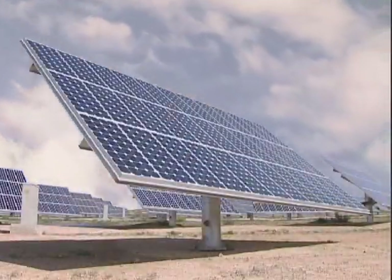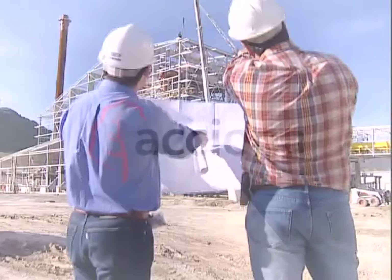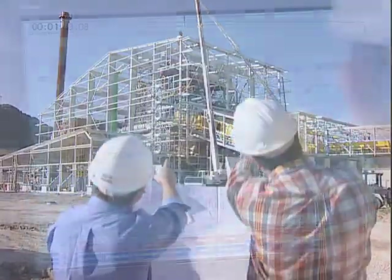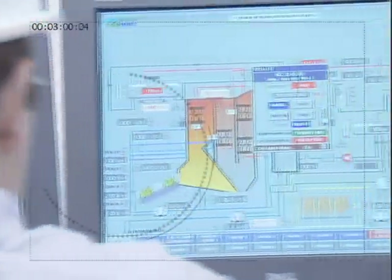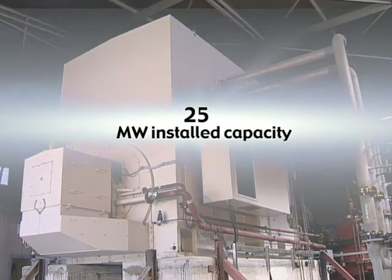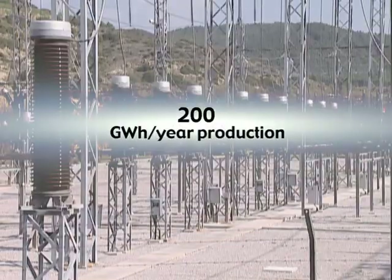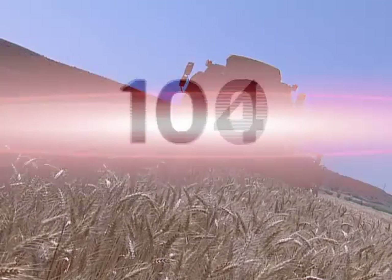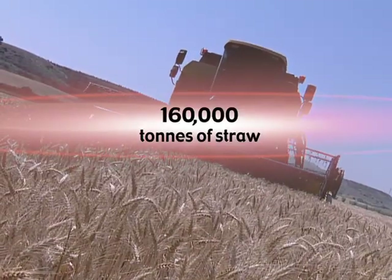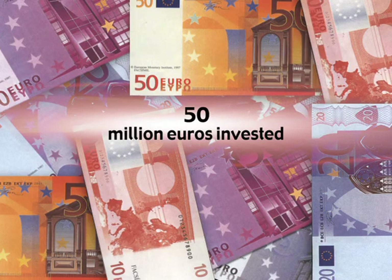Acciona Energy, a leading company in renewable energy sources, is a pioneer in the production of electricity from biomass combustion. The capacity of its biomass plant near Sanguesa is 25 megawatts. It generates 200 million kilowatt-hours a year, works for 8,000 hours, and burns 160,000 metric tons of straw per annum. 50 million euros have been invested in this plant.